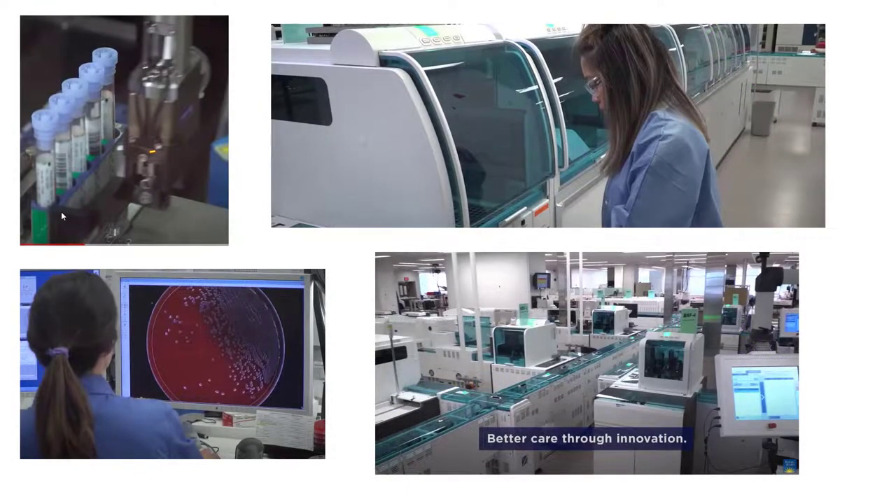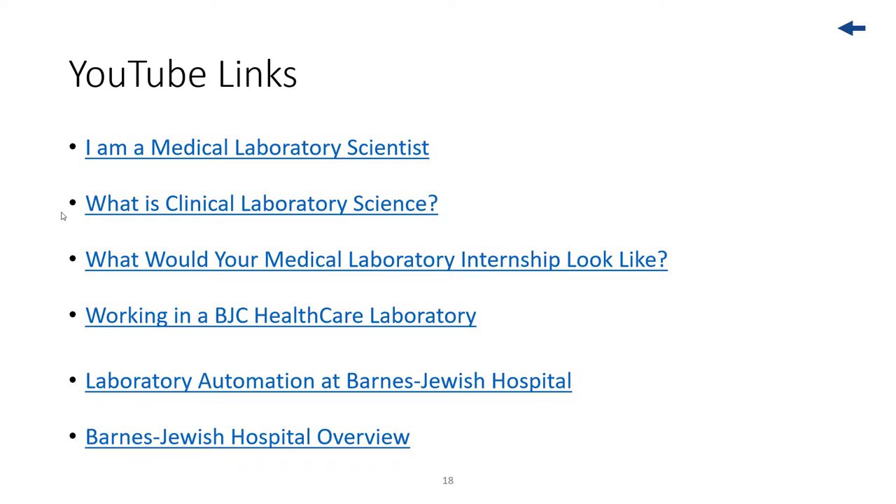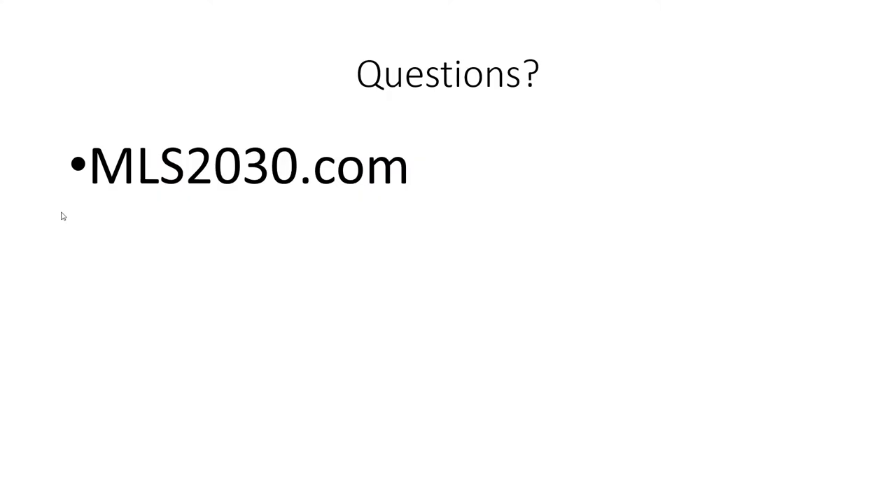As I wrap up this overview, the work environment images show: a robotic arm grabbing patient specimens, a medical laboratory scientist loading an automated robotic chemistry system, another working in microbiology reviewing a video image of a plate with patient specimens, and an overview of a combined chemistry-hematology operation in a modern medical laboratory. Links are posted in the description below for videos giving a good overview of the career. If you have more questions about the career, opportunity, education, or training, go to MLS2030.com. My name is Gary Stocker — thanks for watching.